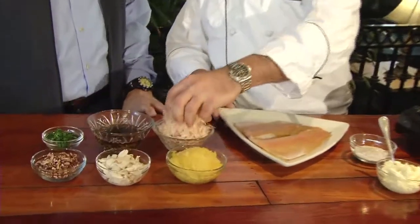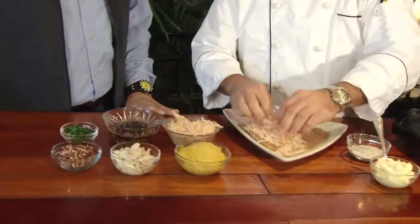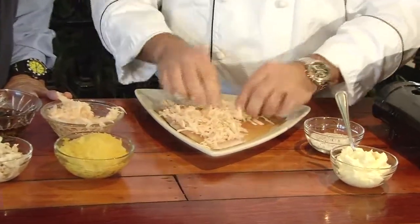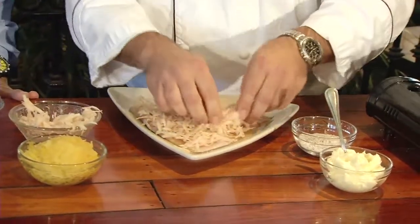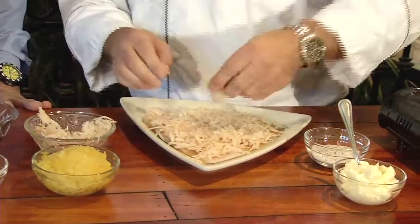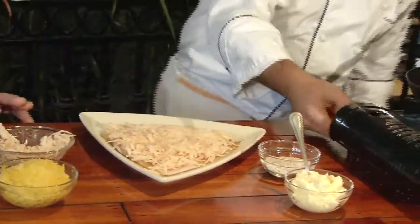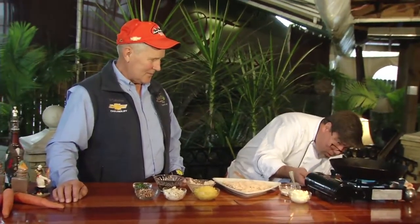We're going to do a little bit of potato crust on there. This is an Idaho potato that's been grated and squeezed — the starch has been kind of dropped out of it. So we just do a nice little light crust on top, and pat that down. I'm going to get this pan going for us real quick. We do a little salt and pepper.